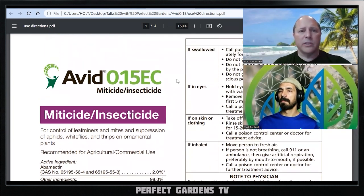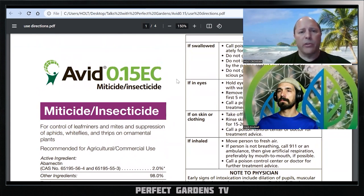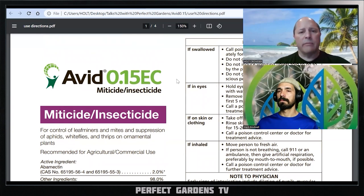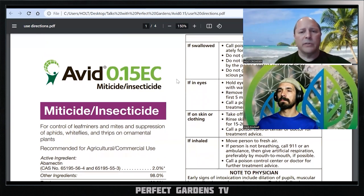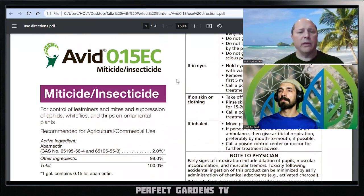Do your own inspection and research so you're very aware of what you're putting on your plants, because what you put on your plants eventually goes into you. If it doesn't go into you, it eventually goes into the environment. Those are always things to be considerate of, as we're trying to have a more healthy world out there.